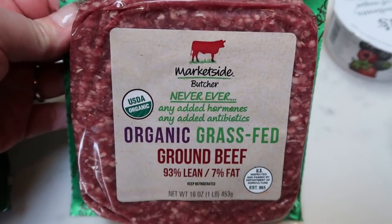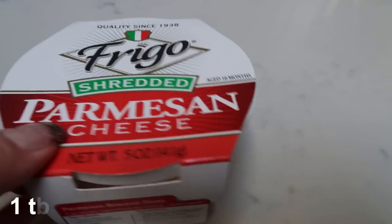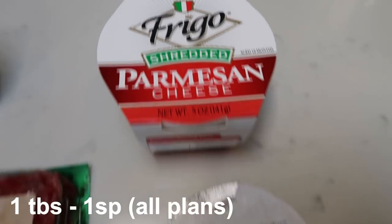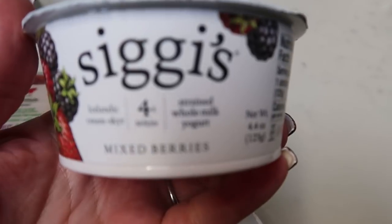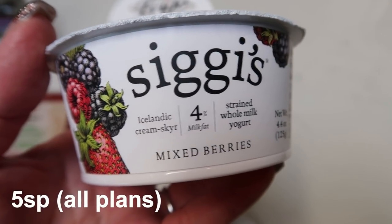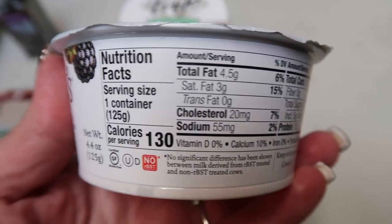I was completely out of basil, so I decided to grab the Great Value organic basil leaves, and two more pounds of my favorite organic grass-fed beef. This is hands down amazing — so incredibly delicious, highly recommend. Also, I like to pick up my Parmesan from Walmart because it's a lot less expensive.